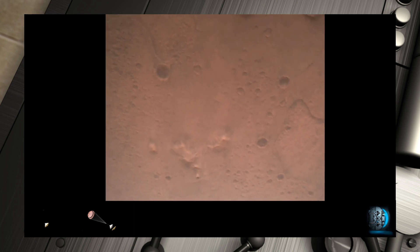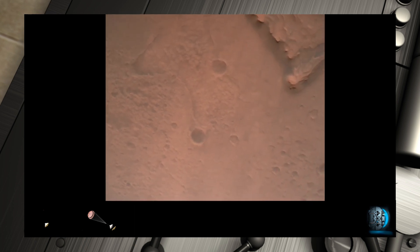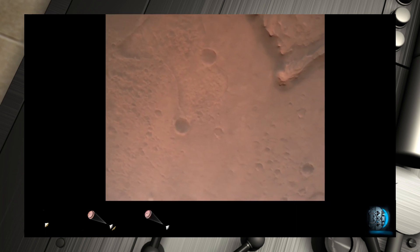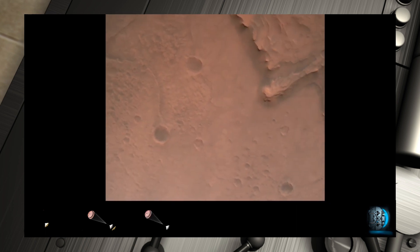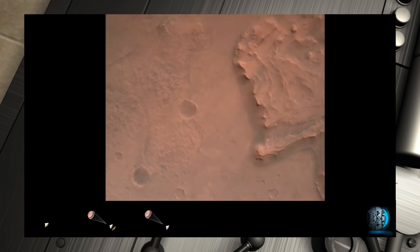Nav filter converged. Velocity solution: 3.3 meters per second. Altitude: 7.4 kilometers. Perseverance now has radar lock on the ground. Current velocity is about 100 meters per second at 6.6 kilometers above the surface of Mars.